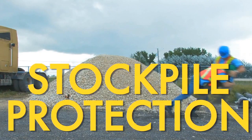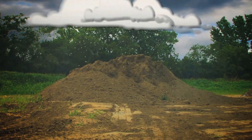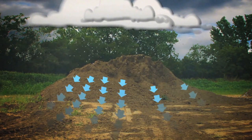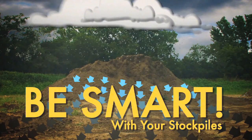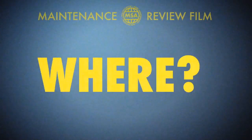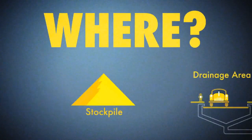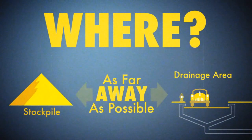Stockpile Protection. Poor stockpile protection can be a huge source of sediment-laden runoff. That's why it's important to always be smart when it comes to your stockpiles. The first thing to think about when talking about stockpiles is placement — where should they be located? Always place stockpiles of soil, gravel, and other materials as far away as possible from nearby drainage areas.